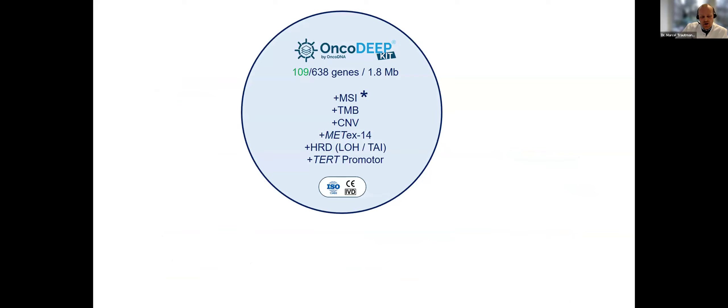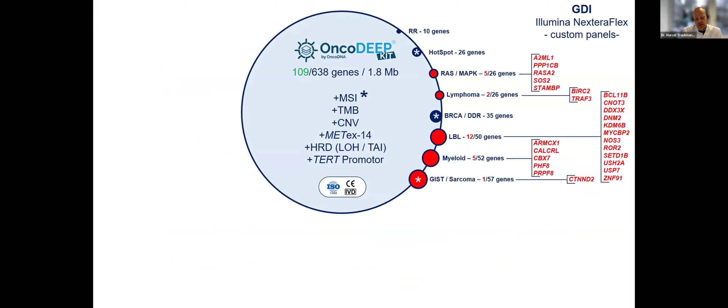Here is a short summary of the panel properties — more than 600 genes, MSI, TMB, and all these biomarkers relevant for clinical purposes. To compare, here are indicated all the customized and tumor-type-specific panels we still run based on a customized Illumina approach. They work more than fine and are mainly designed for additional research purposes — indicated by the red genes not covered by the OncoDeep kit — or for specific clinical trials we support.